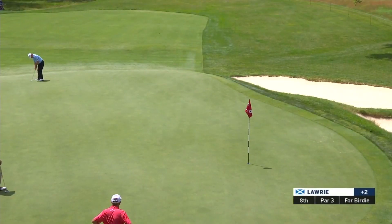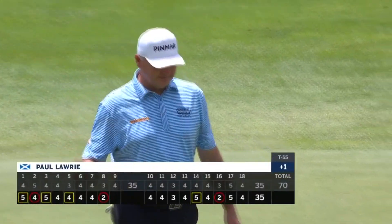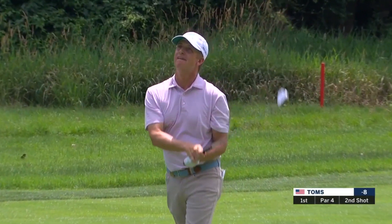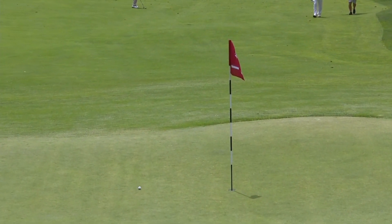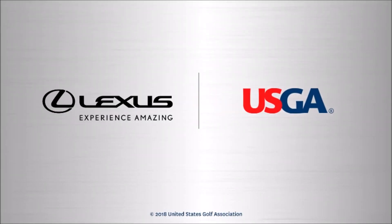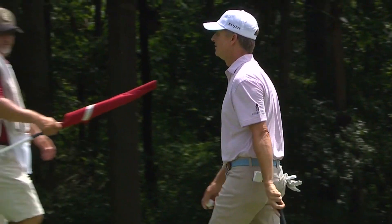Here's Paul Laurie — he needs a birdie to try to sneak under this potential cut line. How about that? His first US Senior Open, looking to play the weekend. And down it goes for David Toms, trying to start this round just like he ended yesterday.